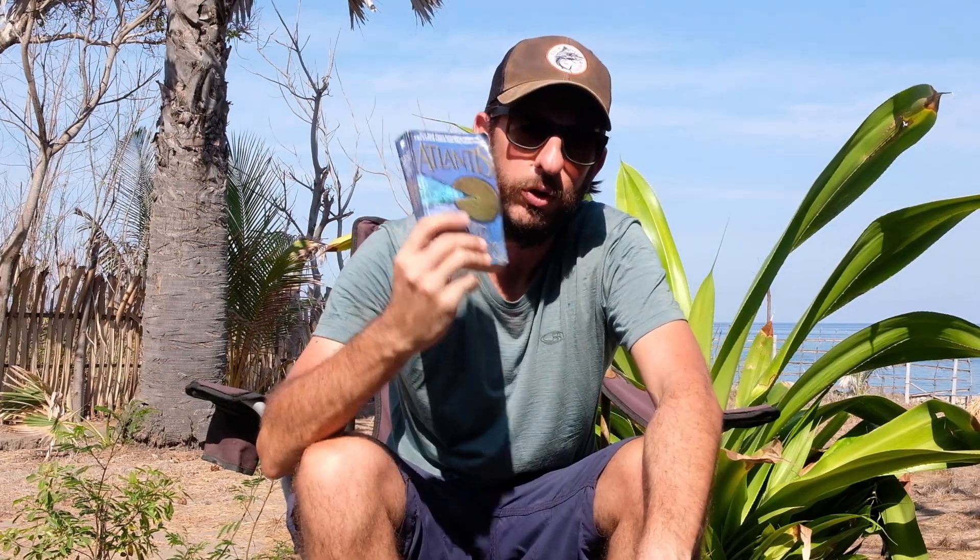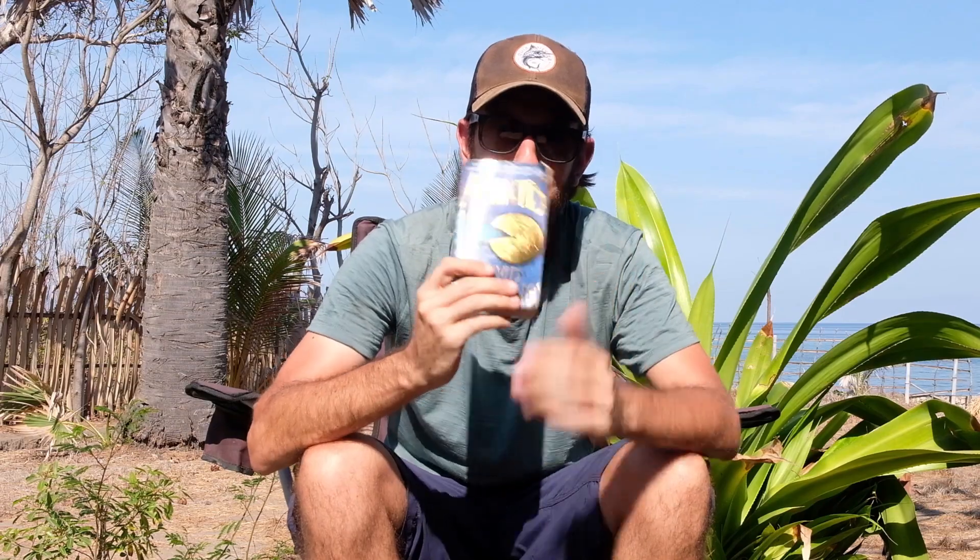And last but not least, the book you're reading at the moment — super important. Okay guys, I hope you found the video useful. Drop me a comment and let me know if you're planning to take an island break yourself and where you're planning to go. Hit like and as always hit subscribe — it really does help. I need to get out of the sun now as it's baking hot and go and enjoy this island. See you in the next video, guys. Cheers.